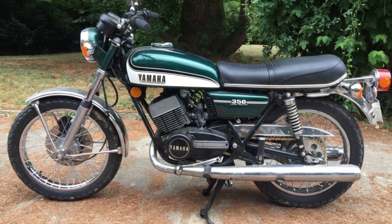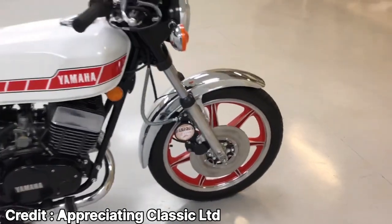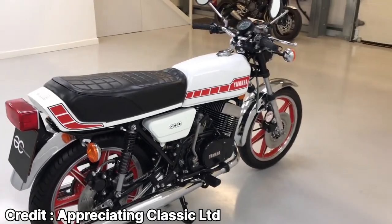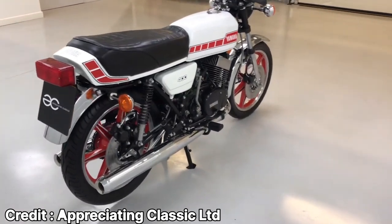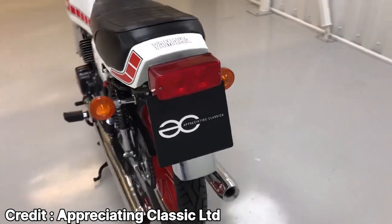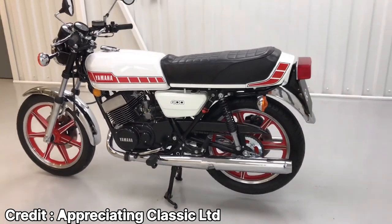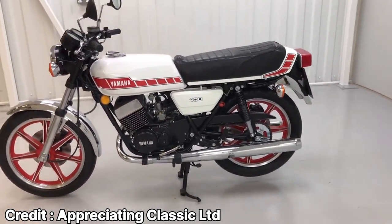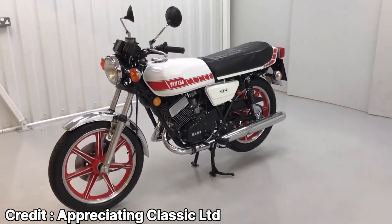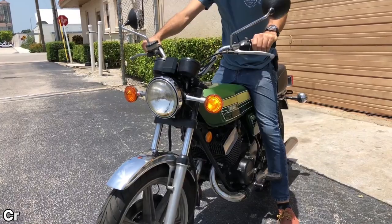After its introduction in 1973, the RD350 remained relatively unchanged until 1976, when Yamaha announced the launch of the RD400 — an upgraded and more civilized version of the RD350. With 8mm more stroke, the RD400 engine displaced 399cc. The engine was also moved 20mm forward in order to mitigate the wheelie-prone nature of the RD350. The RD400 also had nifty features like alloy wheels and a rear disc brake. But despite having more power and features than its predecessor, the RD350 still remains the favorite among the RD lineup.